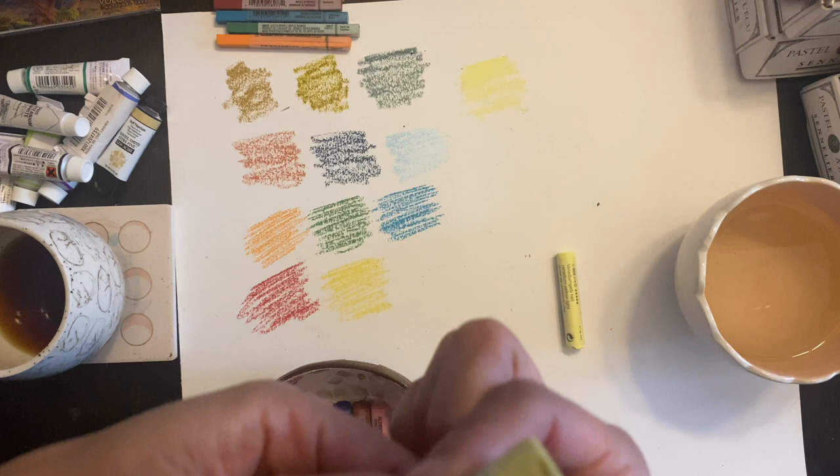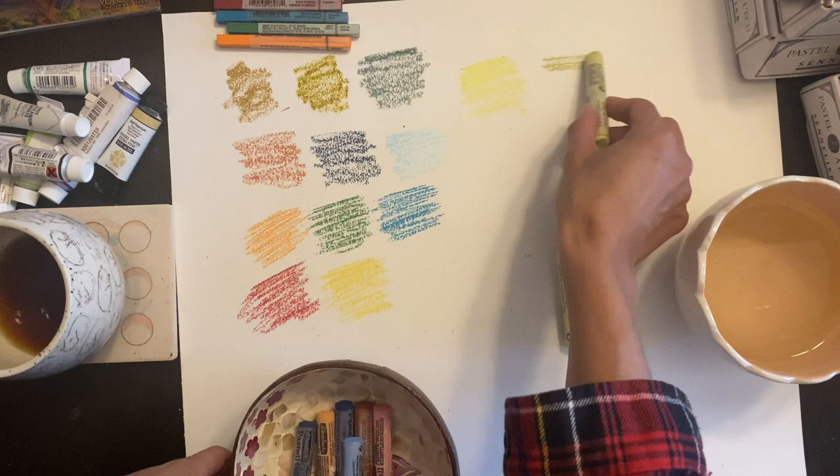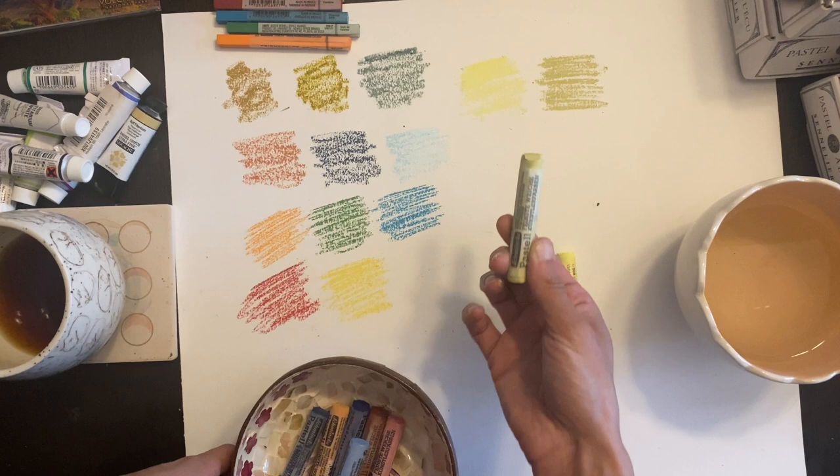This one is titanium yellow — I've been looking for one. Oh wow, wow. I guess it's like titanium buff but yellow, because it's a much darker yellow than I thought it would be.